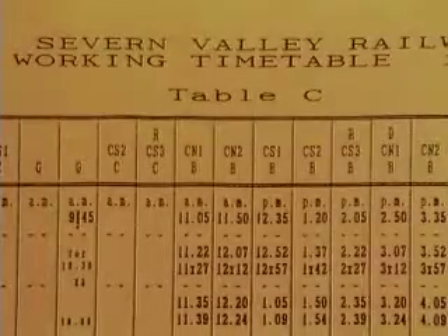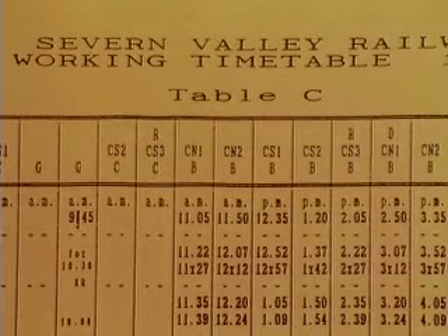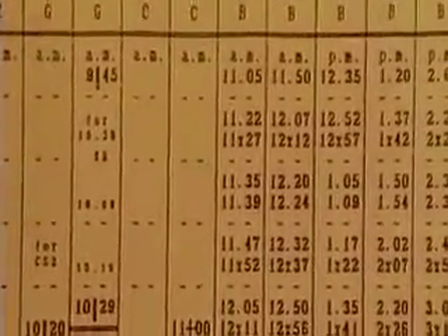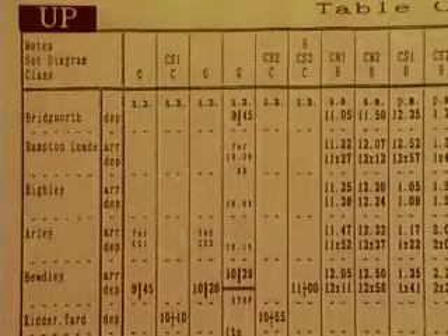In situations like this, graphs are very useful, but for other purposes a table might be preferable. The peak season summer timetable is table C, with the train departing at every 45 minutes. This is a working timetable — table C working timetable — showing light engine movements, passenger train movements and empty stock movements.